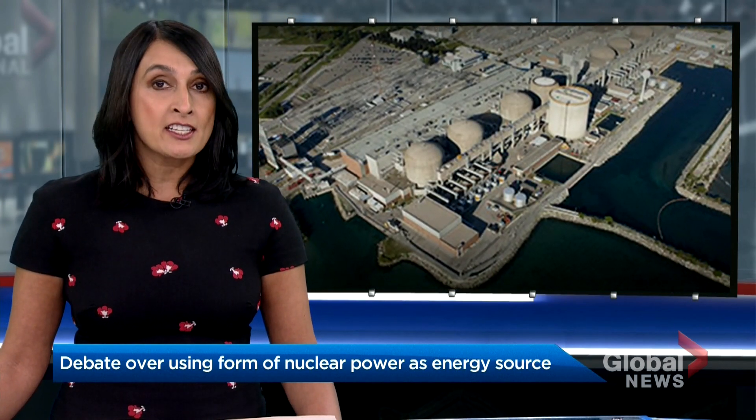They're known as small modular reactors, or SMRs. This is a relatively new kind of nuclear power plant that can be used in ships, in remote northern communities, or to power resource development like mines. The federal government wants Canada to be a world leader in developing SMRs. As David Aiken reports, the technology could help Canada cut harmful greenhouse gas emissions.